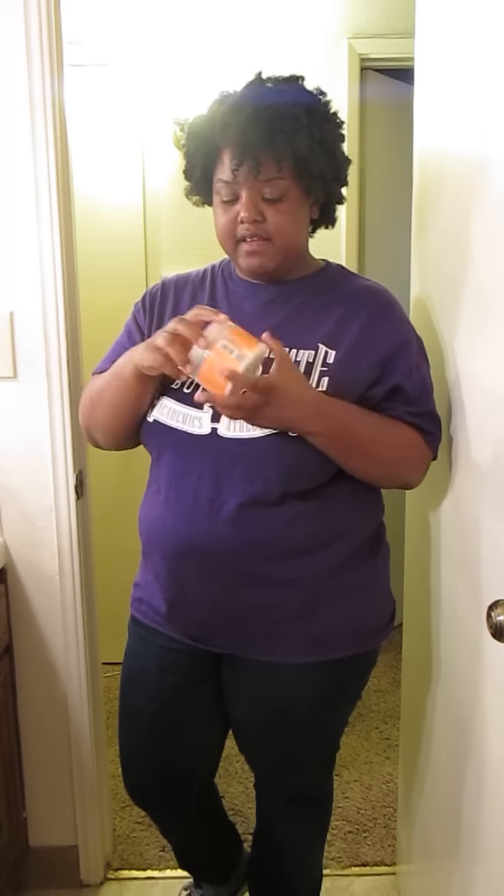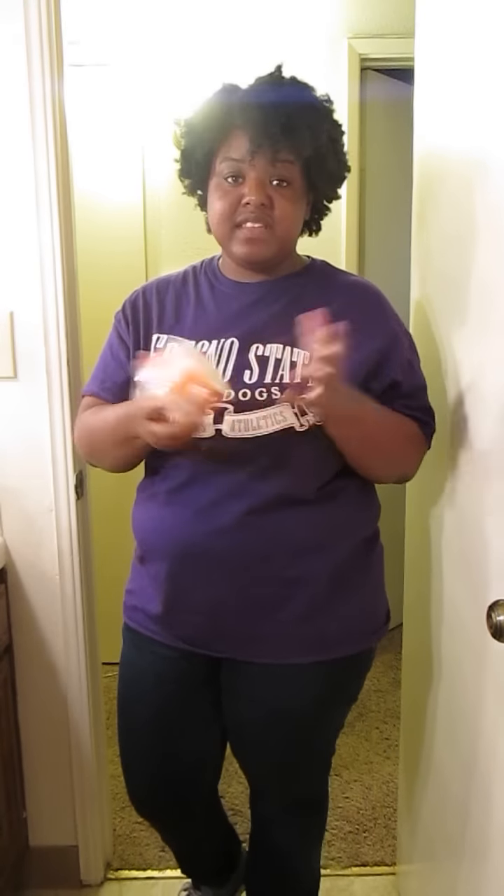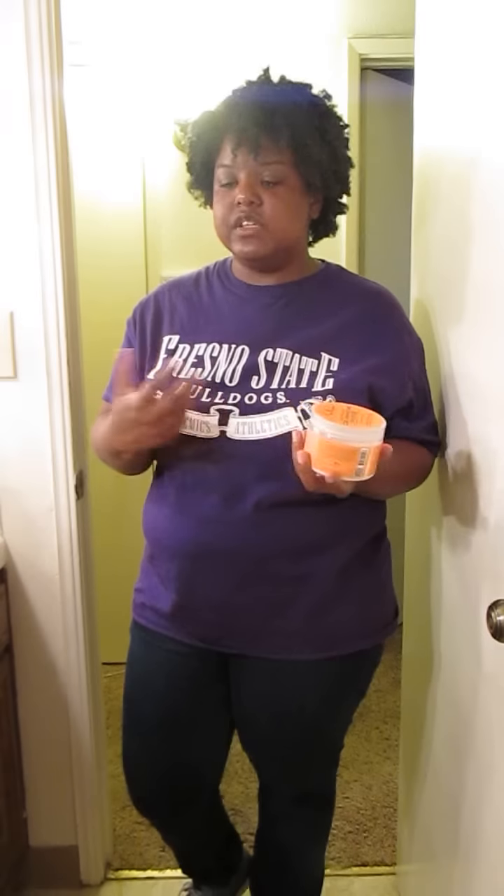The Shea Moisture Curl Enhancing Smoothie is one of the things I like to use a lot. I use it as a curl styler — for my twist outs, braid outs, and a lot of different reasons. It's very good, a little goes a long way, and I just really love this stuff. You can buy it at Rite Aid.